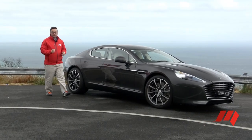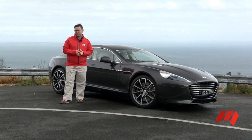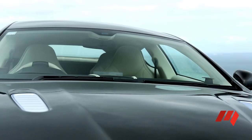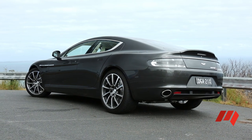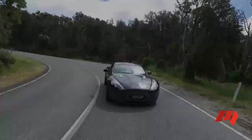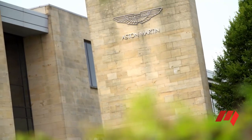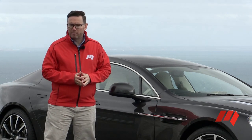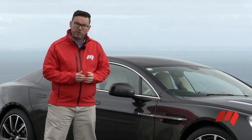The Aston Martin Rapide has been on sale since 2010, and it's fair to say that the four-door sports car hasn't quite been the success that the company had hoped for. Originally hoping to build more than 2,000 examples per year, sales of just over 1,200 units annually by 2012 led the company to relocate production from Austria to Gaydon. The added equipment and extra performance of the new Rapide S model are hoped to renew interest in the ageing car.